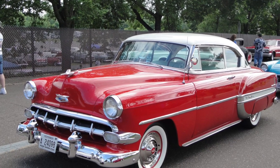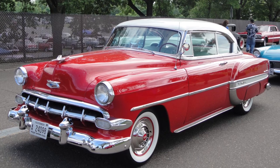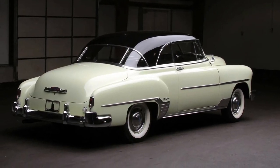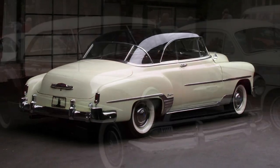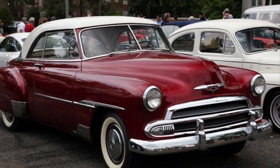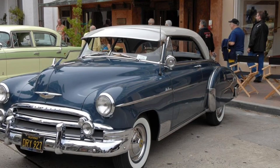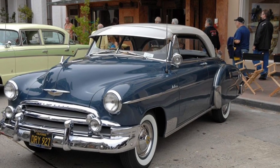Hey there, car enthusiasts. Welcome back to our YouTube channel, where we explore the fascinating world of classic automobiles. Today, we have a true American icon for you, the Chevrolet Bel Air from 1950. Get ready to step back in time and discover the timeless design, impressive features, and nostalgic charm of this beloved vintage car.